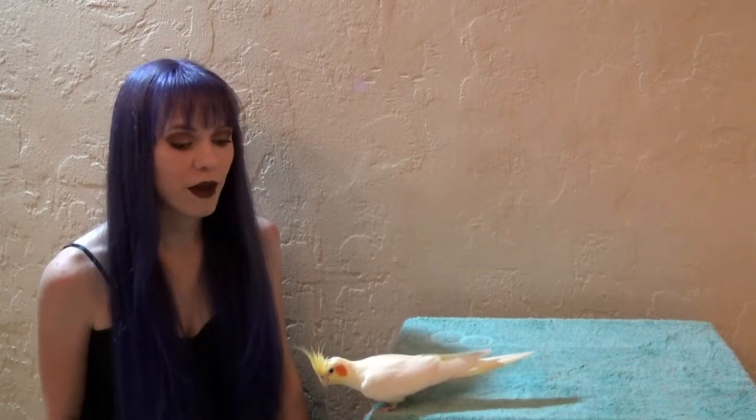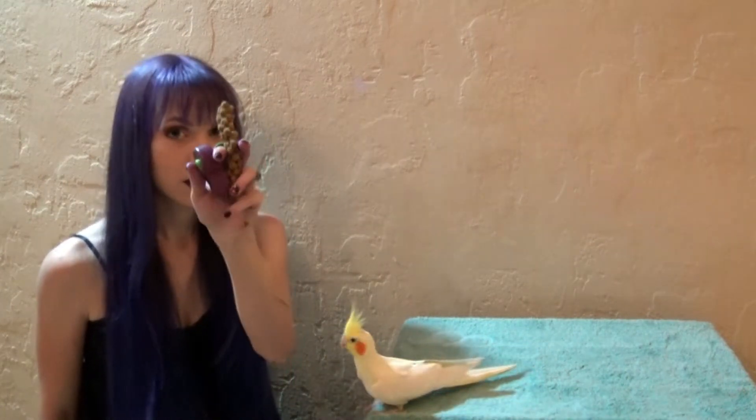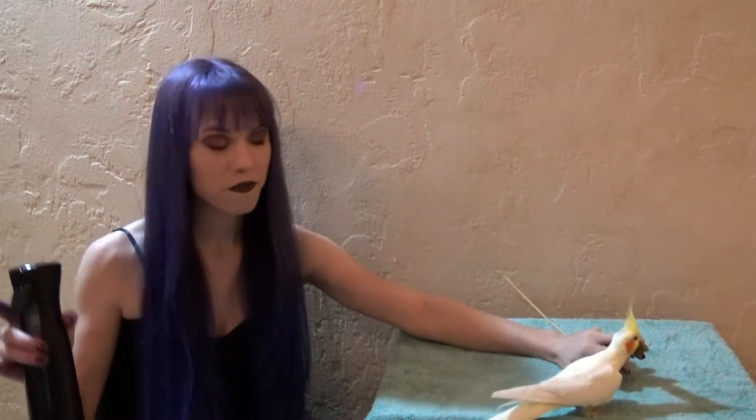In order to get your bird used to taking a bath if they are fearful of baths, you're going to need a clicker or a whistle, some millet or other treats that your bird enjoys, and your spray bottle.